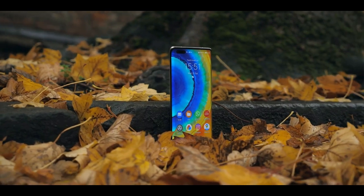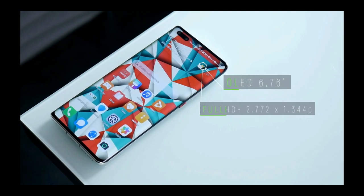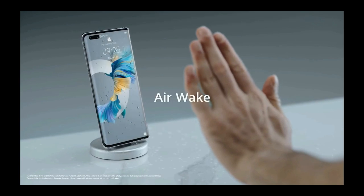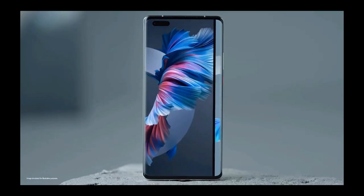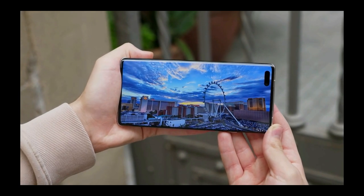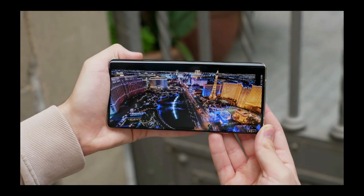The display deserves a lot of attention. It's a 6.76-inch OLED panel with a 90Hz refresh rate — a beautiful piece of technology. If you don't mind the curved sides, you will be very pleased looking at it. The display is very bright and the color accuracy is almost unprecedented. Clearly, it's one of the best features of this phone.